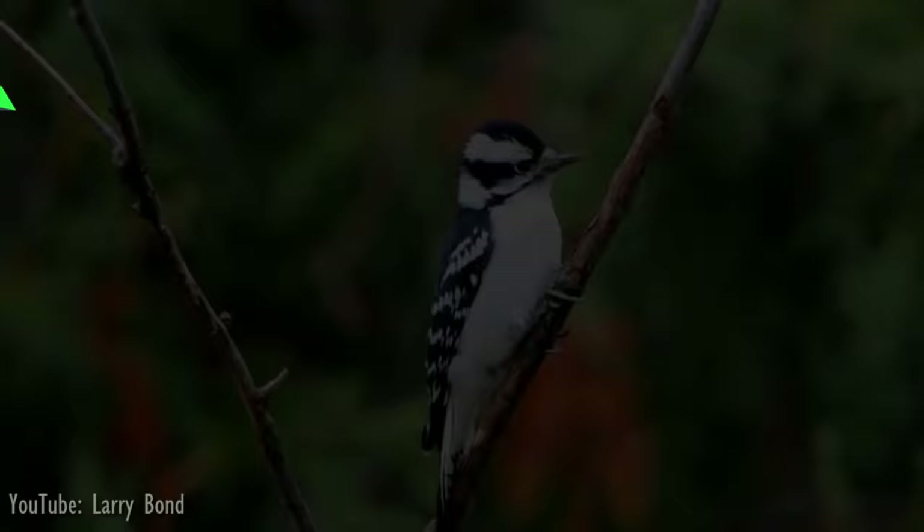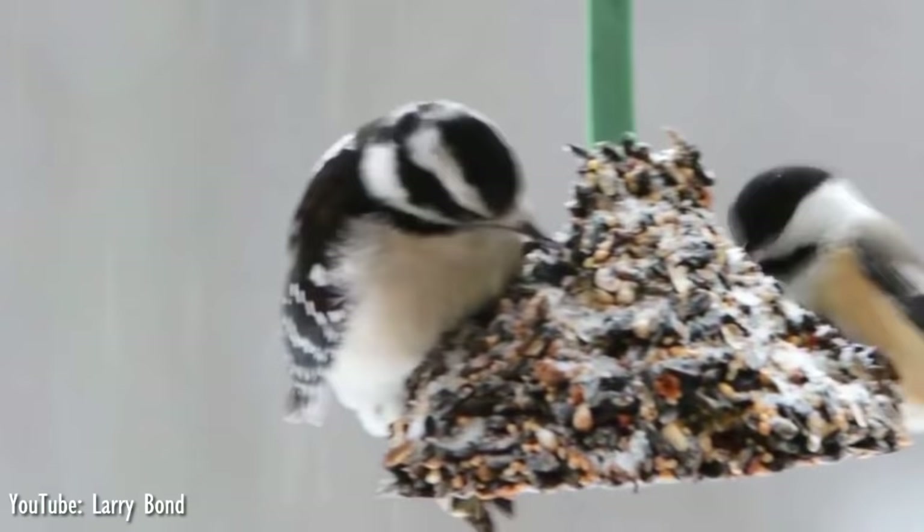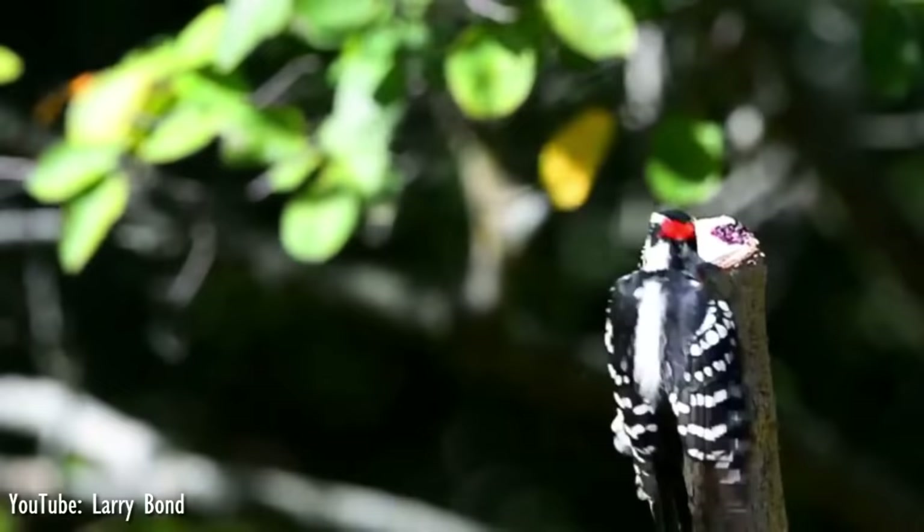Number 7. Being the smallest woodpecker in North America, the downy woodpecker only grows up to 18 cm in total length. It is mainly black on the upper parts and wings, with a white back, throat and belly, and white spotting on the wings. They have a black tail with white outer feathers barred with black, and adult males have a red patch on the back of the head, whereas juvenile birds display a red cap.